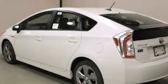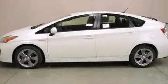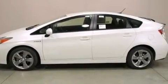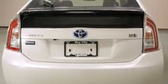Its top features include a navigation system, a rear view camera, keyless ignition, an iPod ready stereo system so you can take your music with you, and XM satellite radio.